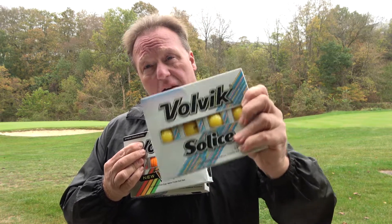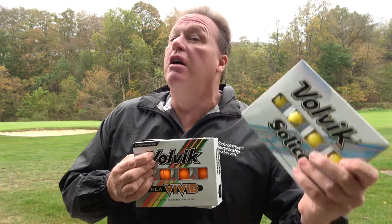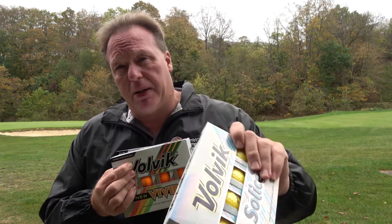I like the Volvik golf ball so much — they're the Golfing Around product of the year for 2021. The Golfing Around golf product of the year: Volvik golf balls. Check them out, you gotta play them.